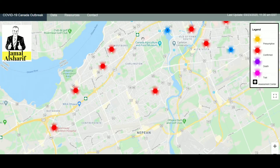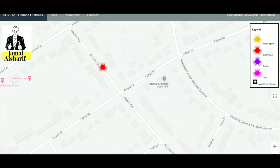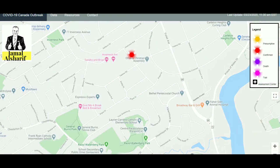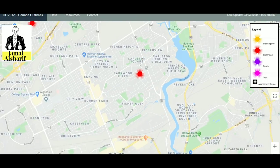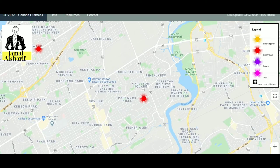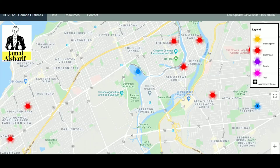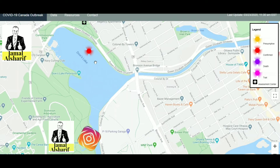That area most probably has one infected person. As you can see, the pin is placed in the middle of the street — not to show you which specific house it is. In some places I've seen the pin placed in a park, or even inside a lake, so I don't think somebody is living on the water.